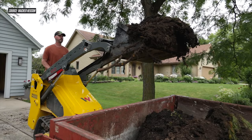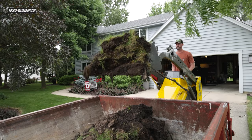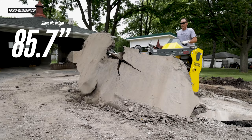Speaking of loading trucks, if that's something you want to do with the SM100, you'll have no trouble thanks to the machine's excellent hinge pin height. Wacker Neuson calls the lift path on this machine an optimized radial lift pattern. The SCL1000 from Kubota is a vertical lift machine, but despite that, the Wacker Neuson machine has roughly the same lift height — 85.7 inches of hinge pin height — enough clearance for loading into high-sided trucks and enough reach for loading into truck beds.